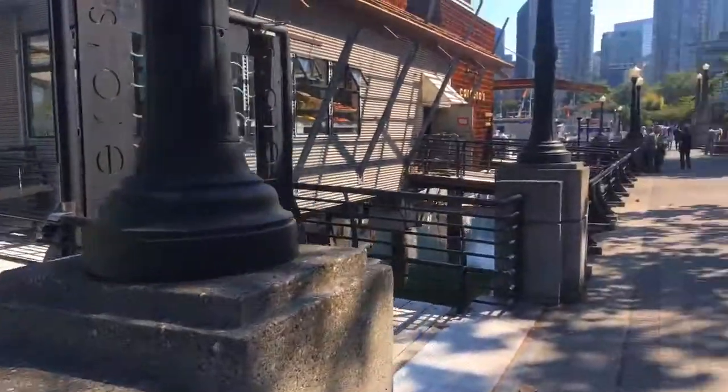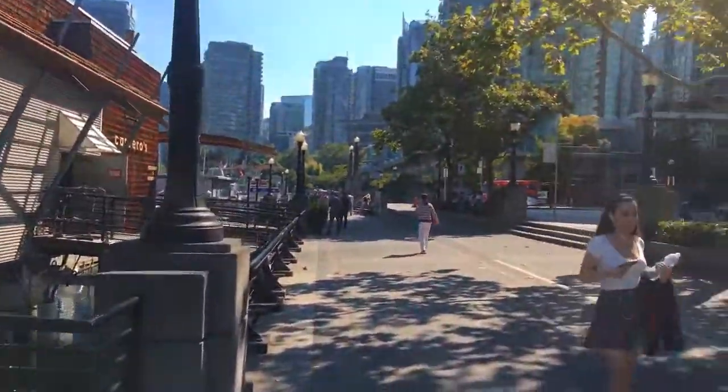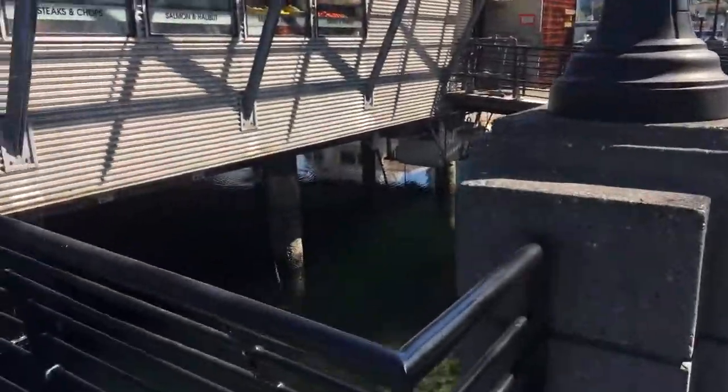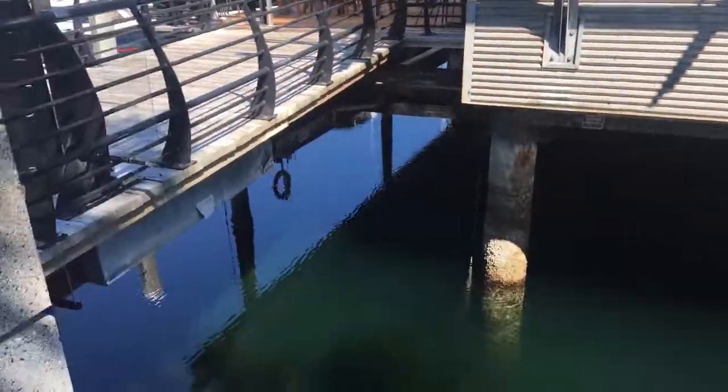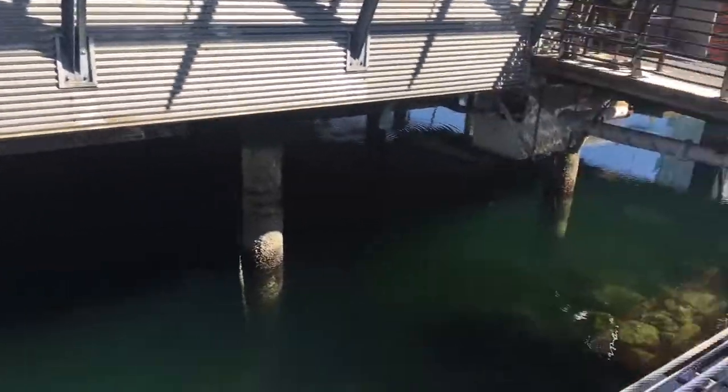The patio is right over top of the water. You can see the whole building elevated above the water there.